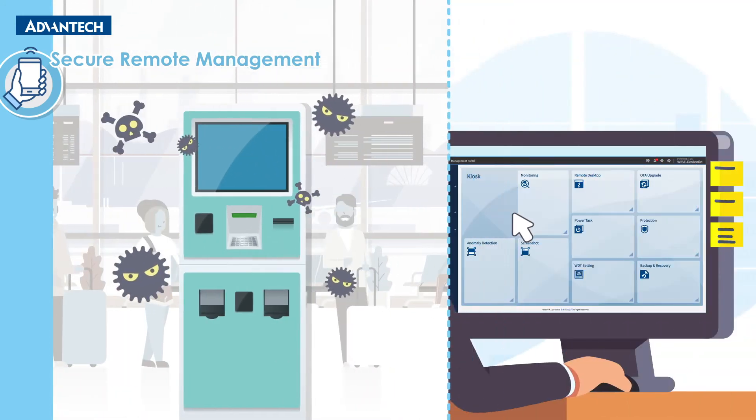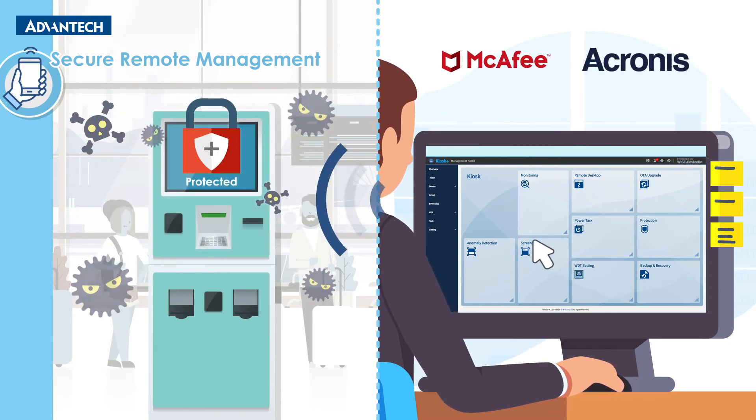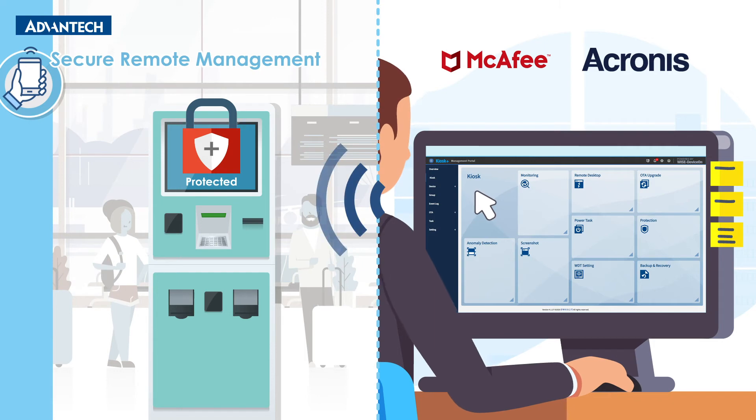DeviceOn Kiosk Plus incorporates McAfee Whitelist and Acronis Backup and Recovery Solutions to protect both the organization and individual users from emerging cybersecurity threats.